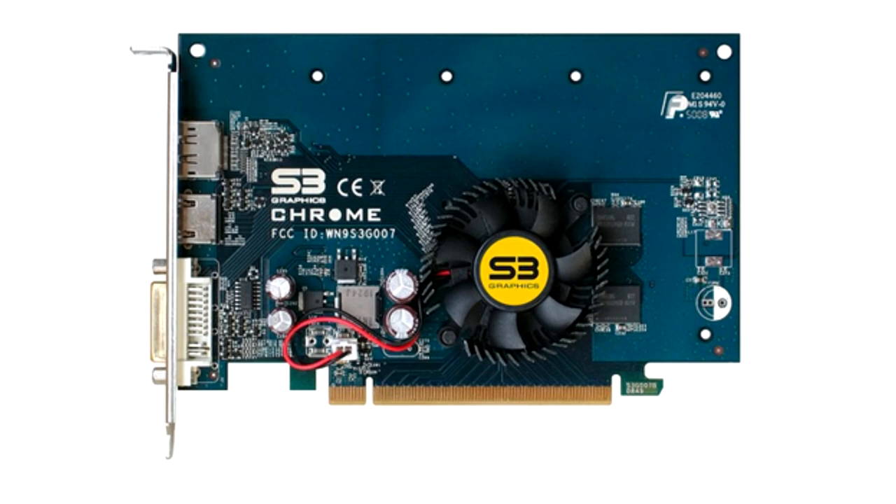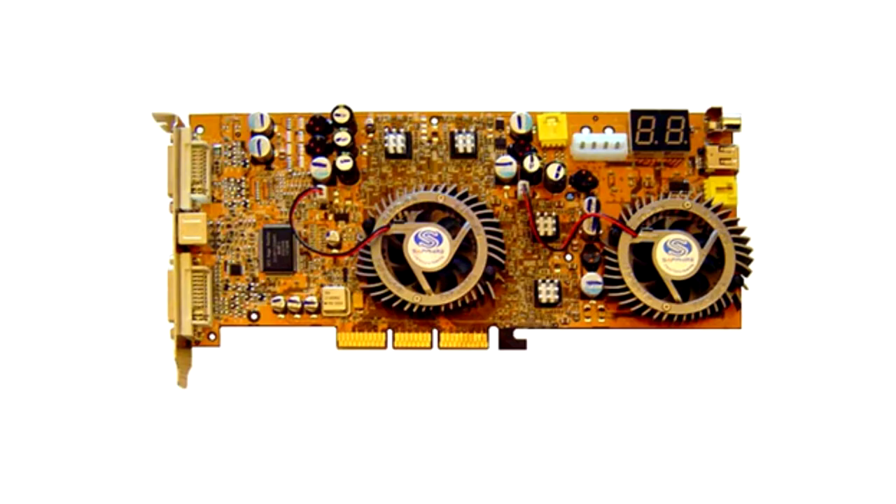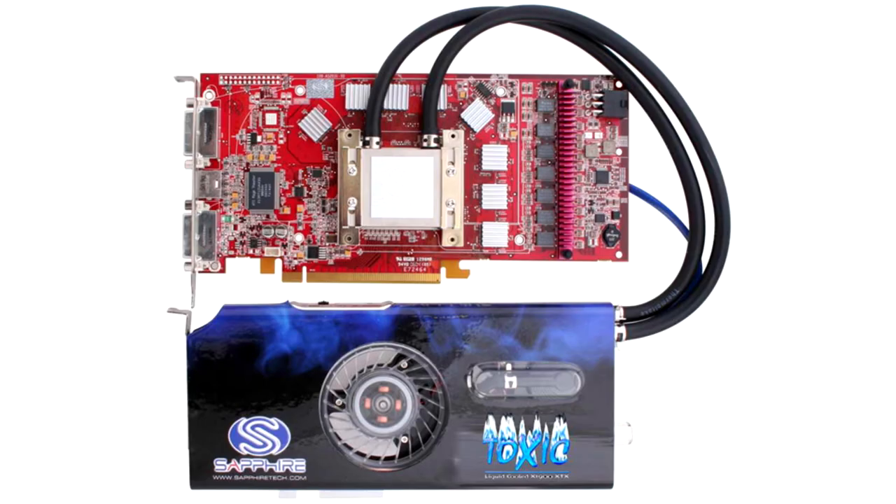Sapphire Atlantis Radeon 9800PRO Max. This unusual video card on the AGP bus had two 9800PRO video chips on board, and was a serious competitor to Nvidia video cards.